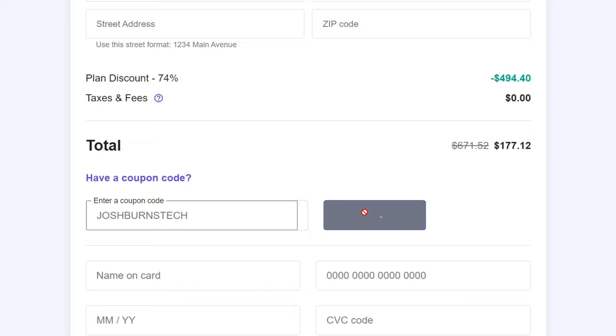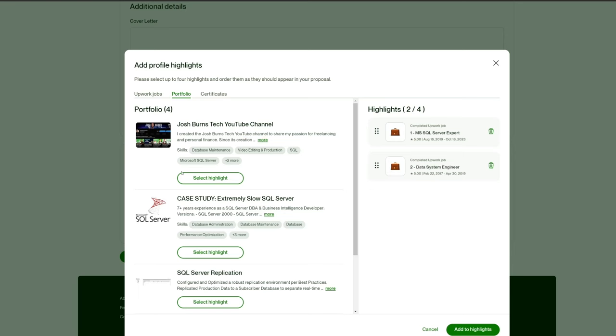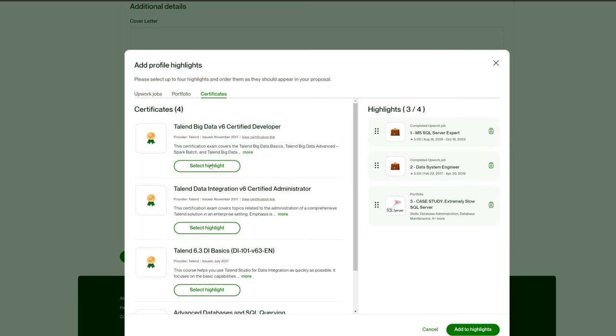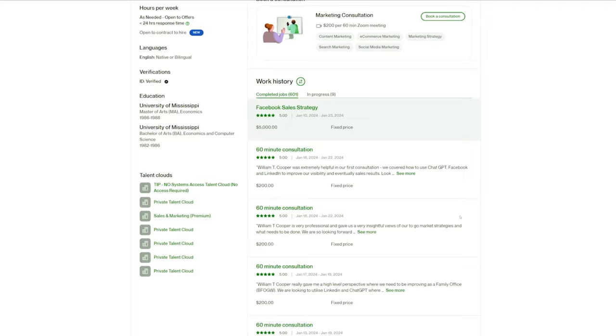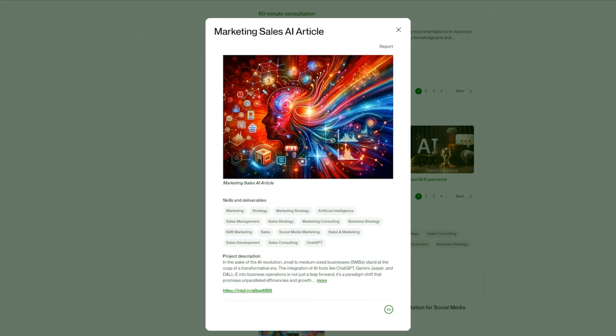Upwork recently introduced a feature where you can add profile highlights to your proposal, allowing you to showcase the best parts of your profile. You can choose up to four profile highlights from your work history, portfolio, and certifications. I recommend selecting items that really align with the job you're applying for. As someone who hires on Upwork, work samples influence my hiring decision more than anything else. Here's a pro tip: look at the highest-earning freelancers in your niche, see what kind of work they're showing, and then add similar things to your profile — but make yours even better.